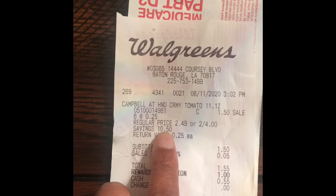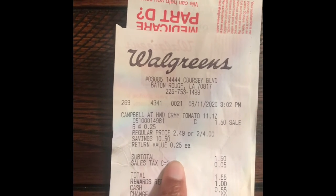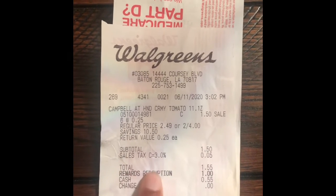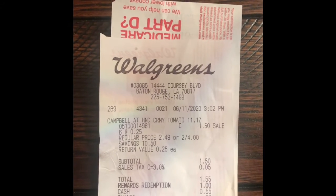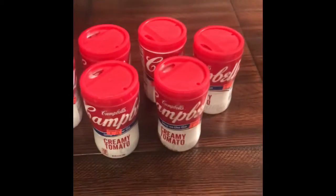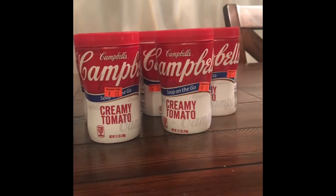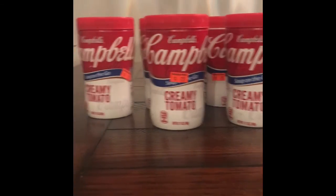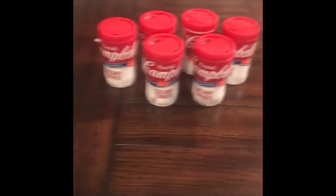On this trip I had a total savings of $10.50, and I had rewards so I used a dollar of my rewards and I just paid $0.55 in cash. This was an awesome deal for me today at Walgreens. I hope you guys can go and find the same thing that I found. Thank you for watching — please like and subscribe and I will see you guys in the next video.